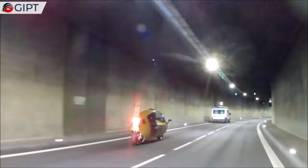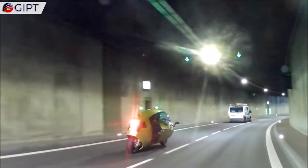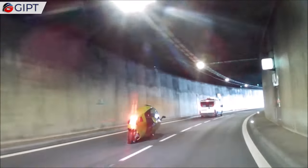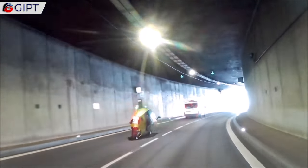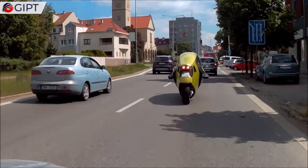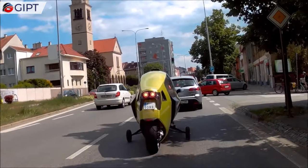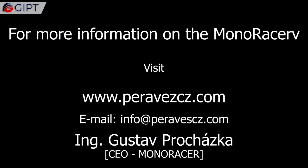With its sleek and safe design, unmatched power, exciting torque, and massive range, the Monoracer cabin motorcycle is a fun and safe ride, with all the prowess and none of the deafening sounds of a motorcycle. For more information on the Monoracer, visit parafcz.com.